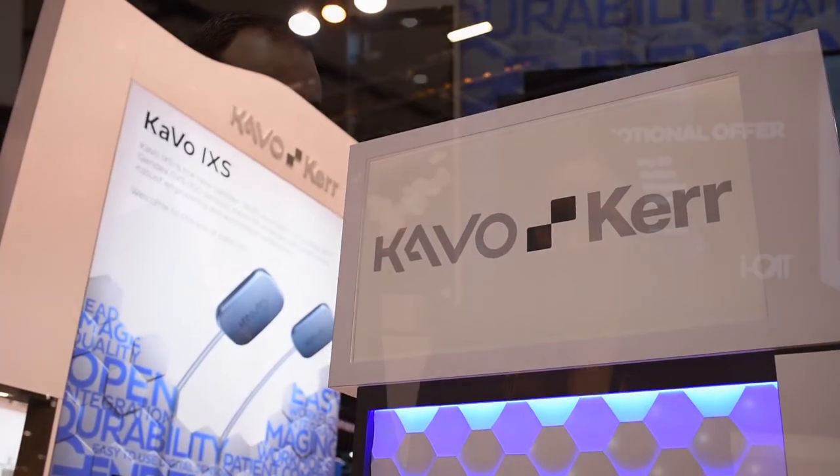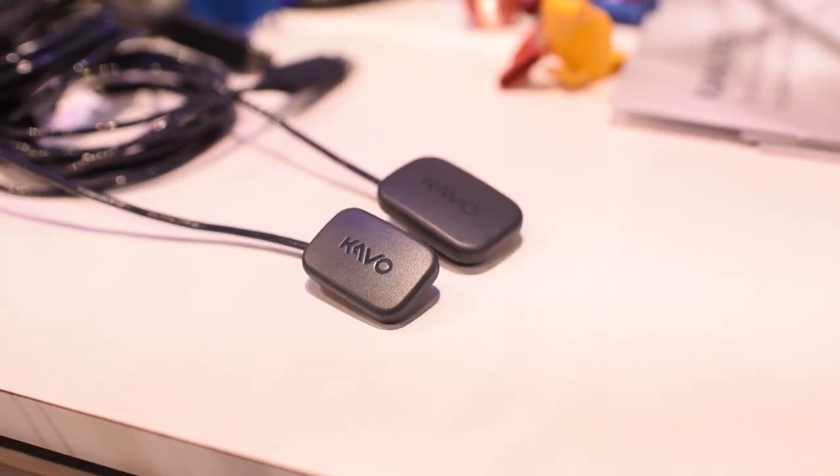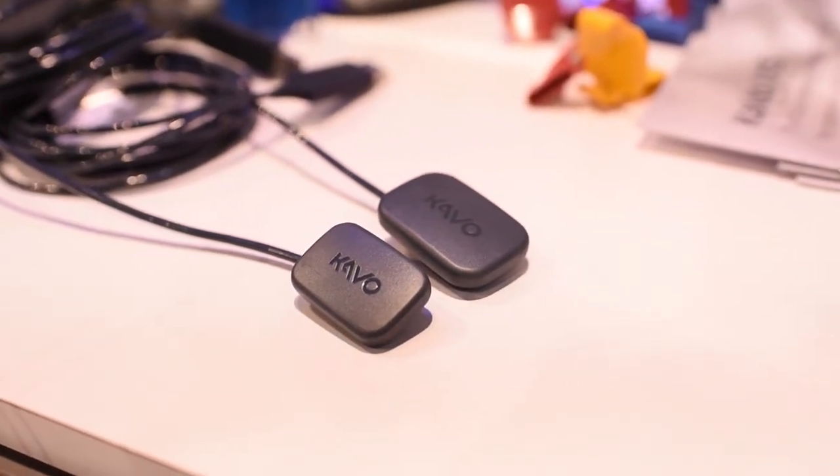Hi, I'm Emily Rogers from the CAVO Imaging Marketing team and my colleague here is Matt Qualia from the Product Management team. We're here at Chicago Midwinter showing our brand new intraoral sensor called CAVO IXS — the next generation of our GENDEX sensors, new and improved and even better than our previous version.